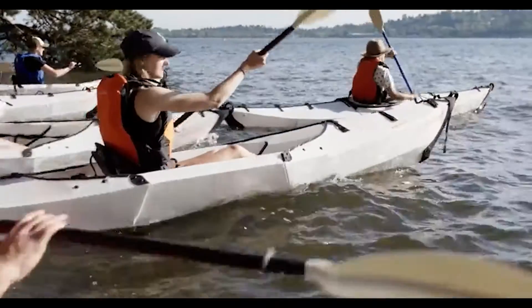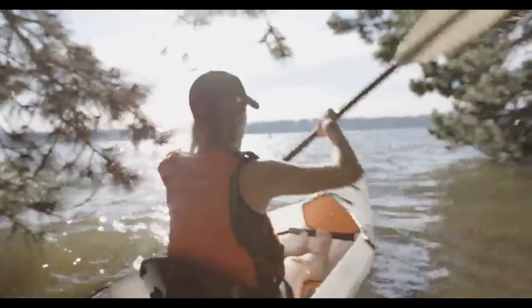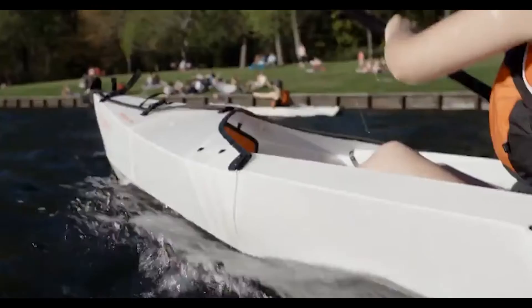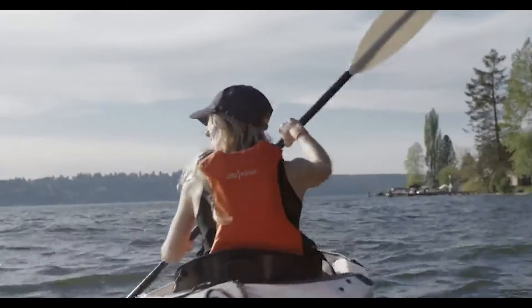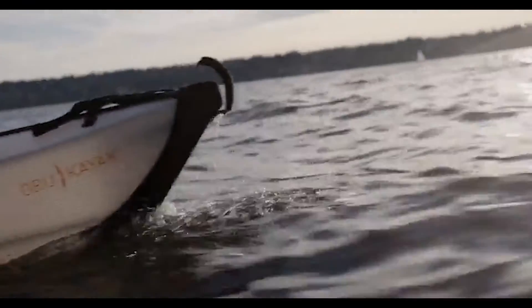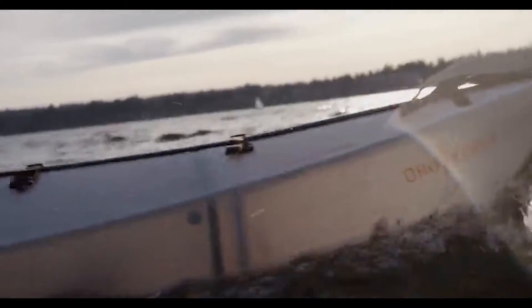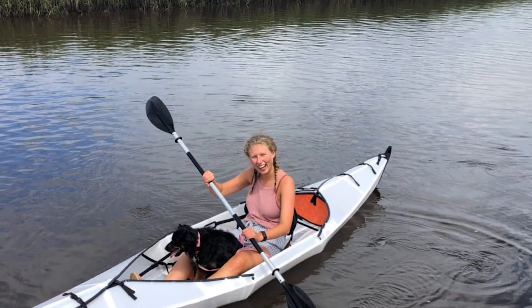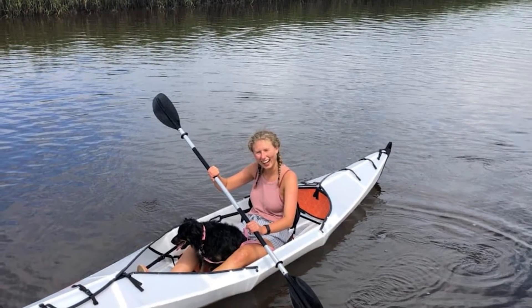Because of its broader beam, the Beach LT does have a significant amount of storage space behind fore and aft bulkheads. But it does lack waterproof hatches, so valuables will need to be dry-bagged. The size of the beam and the lightweight nature of the kayak does reduce its speed and tracking performance, which is emphasized in high winds where the Beach LT has a tendency to be blown off course.